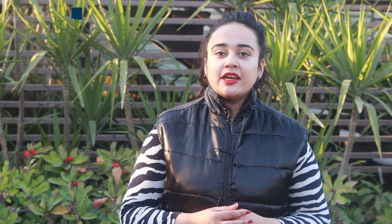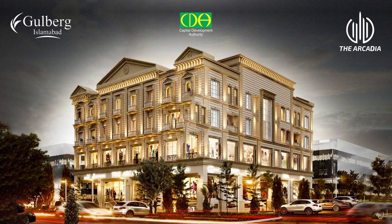Let's talk about Arkaria. It is a commercial project. There are corporate offices, shops, and luxury residential apartments. If we talk about the design, it is based on Victorian and modern style. Basically, they want to provide luxury and comfort to their residents and visitors. This is their main goal.